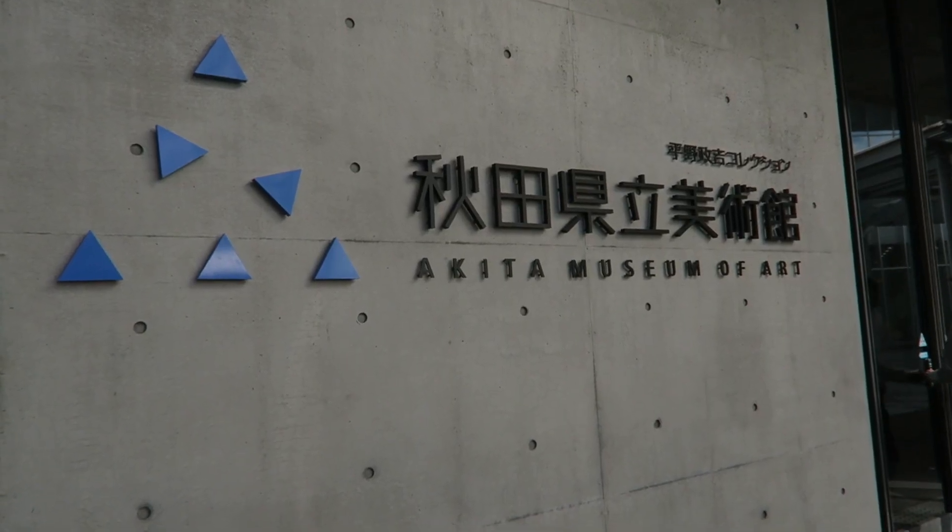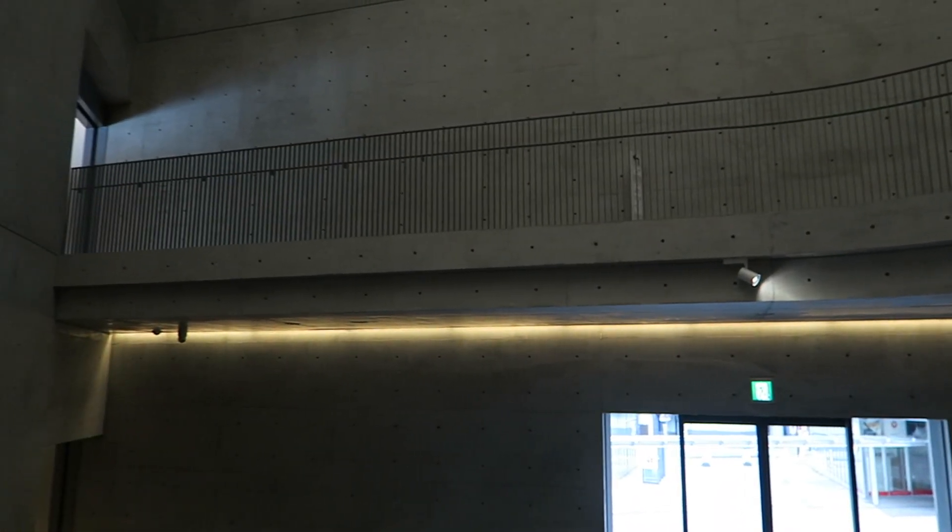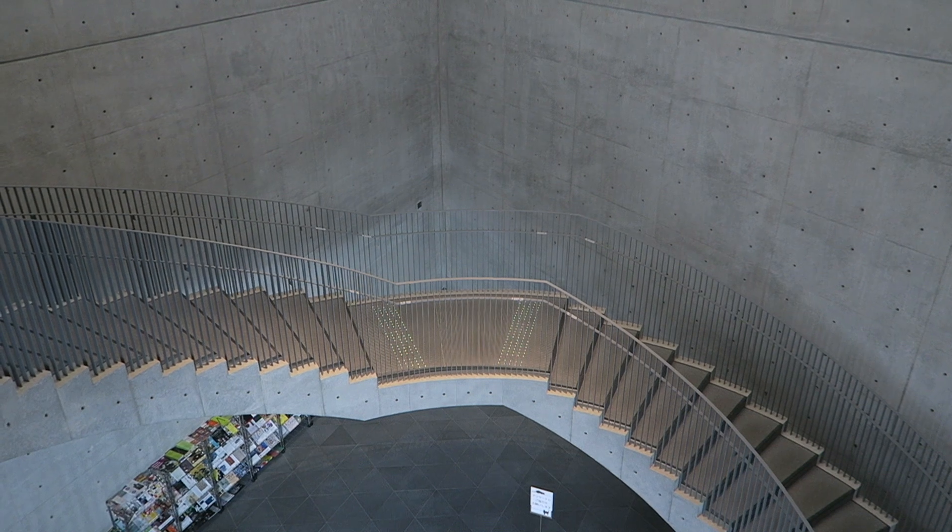We didn't have much planned for the day, but we ended up stopping by the Akita Museum of Art in Akita City. The architecture of the building was so cool!